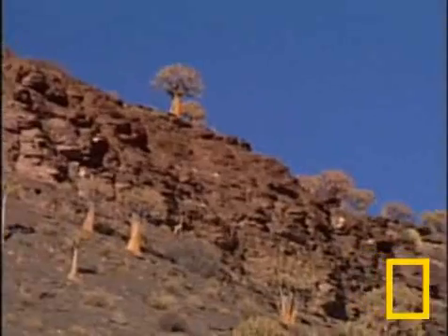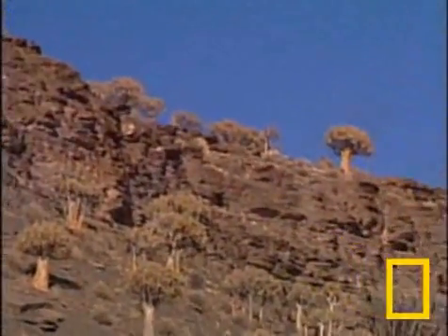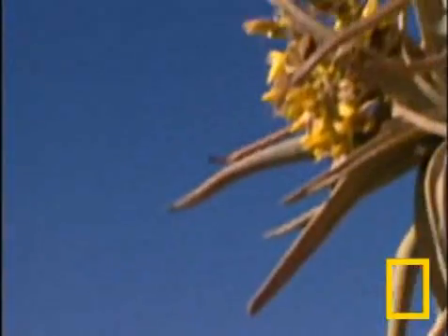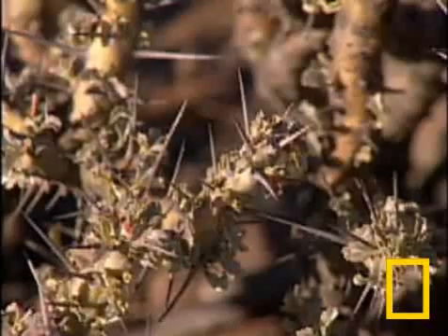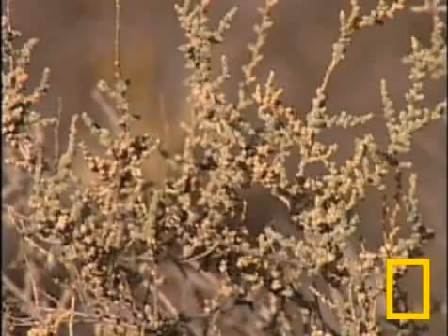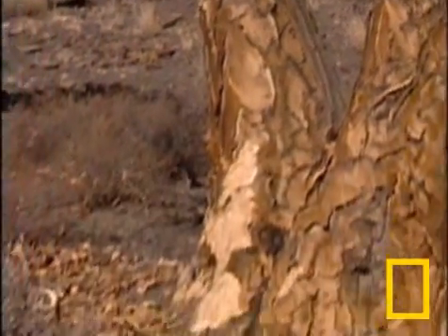This dramatic landscape in the arid desert of the South African Karoo is one of the world's most threatened plant habitats. It's called the succulent Karoo biome. Forty percent of the over 5,000 plant species found here occur nowhere else on Earth.